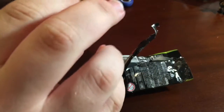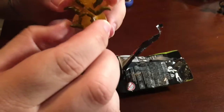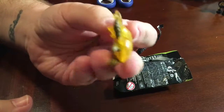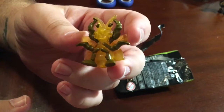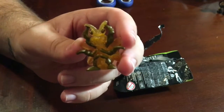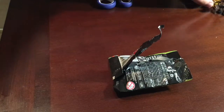A creepy bug ghost? I don't remember any bug ghost in the movie. You'll have to tell me down in the comments, because I don't remember no bug. Hopefully he glows too, because if not... why?